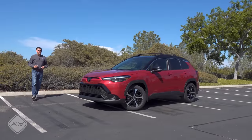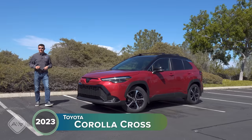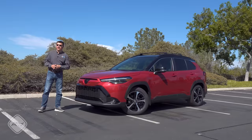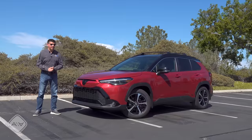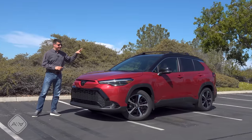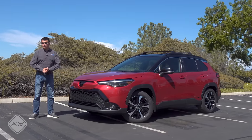Subaru might make the best-selling small crossover in America, but this new Corolla Cross Hybrid certainly gives it a run for its money, and I think this is the best small crossover available in the U.S. right now. This has the combination of all-wheel drive, 196 horsepower — significantly more power than average for this segment — and a whopping 42 miles per gallon. This is the most fuel-efficient entry in the segment, and now among the most powerful as well.